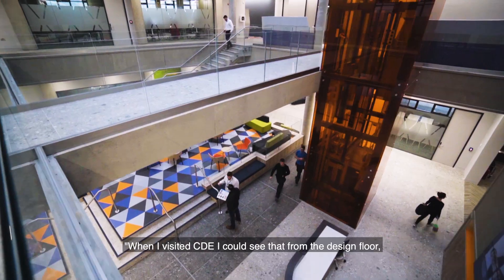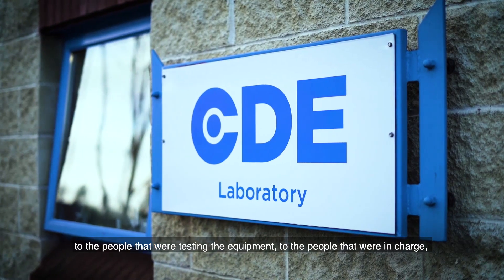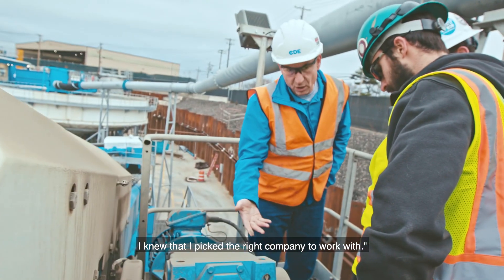When I visited CDE, I could see that from the design floor to the people that were testing the equipment, to the people that were in charge — I knew I picked the right company to work with.